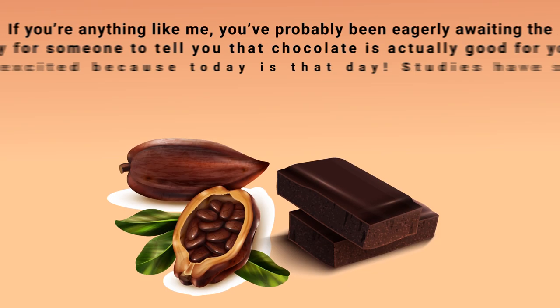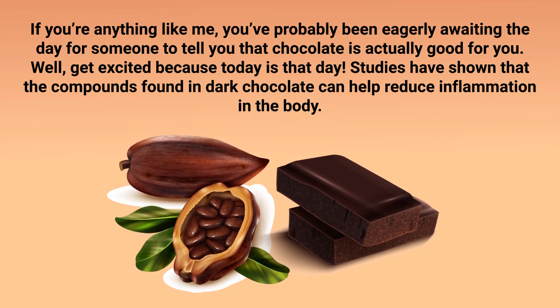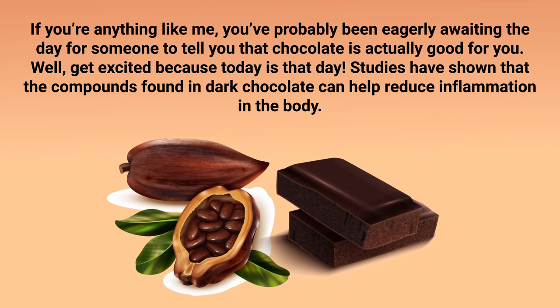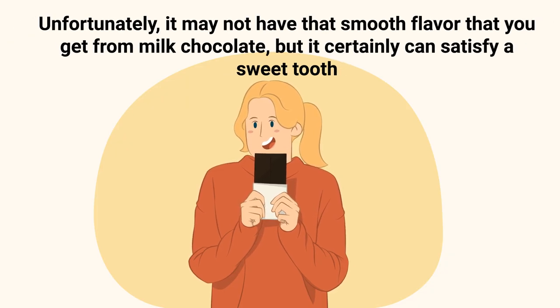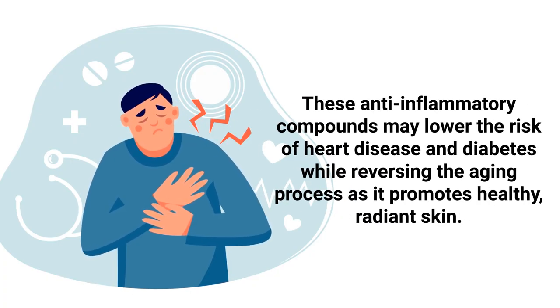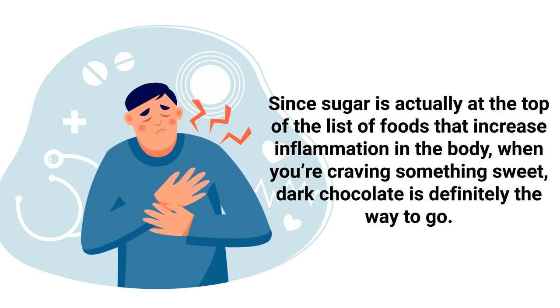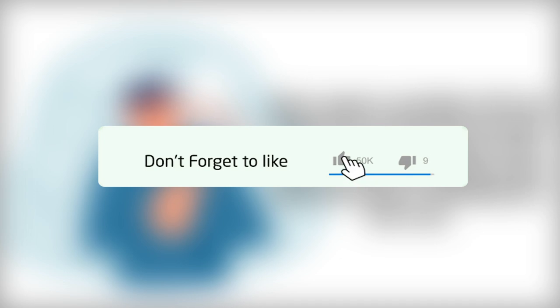To reap all the incredible benefits, aim to drink at least one to three cups of organic green tea per day. Next up is dark chocolate. Studies have shown that the compounds found in dark chocolate — both 70% and 84% dark — can help reduce inflammation in the body. The cacao bean used to make dark chocolate is loaded with age-defying antioxidants and mood-enhancing phytochemicals. These anti-inflammatory compounds may lower the risk of heart disease and diabetes while reversing the aging process and promoting healthy, radiant skin. Since sugar is at the top of the list of foods that increase inflammation, when you're craving something sweet, dark chocolate is definitely the way to go.